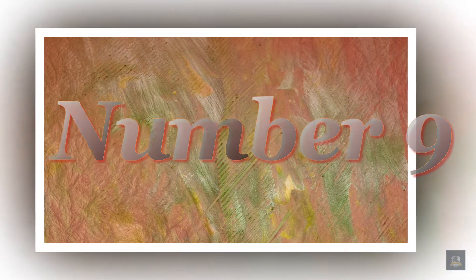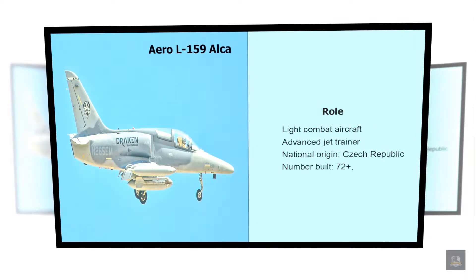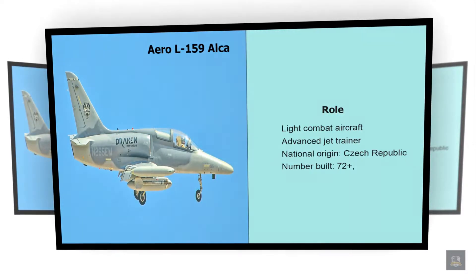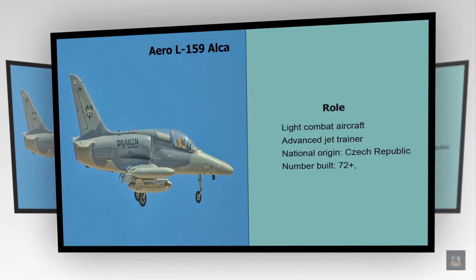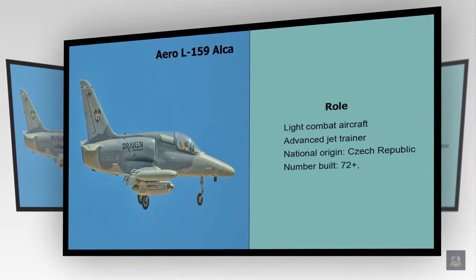Number 9: Aero L-159 ALCA. Role: Light Combat Aircraft, Advanced Jet Trainer. National Origin: Czech Republic. Number Built: 72 plus.